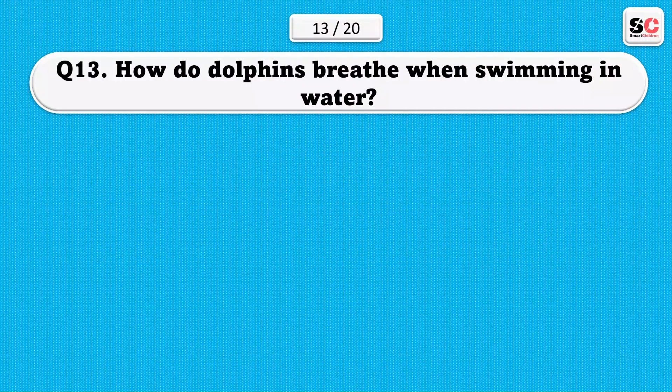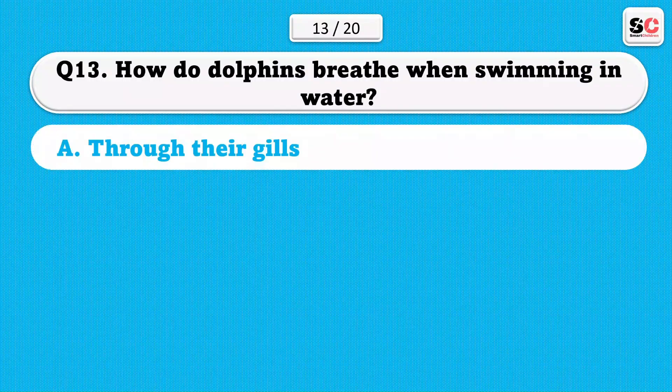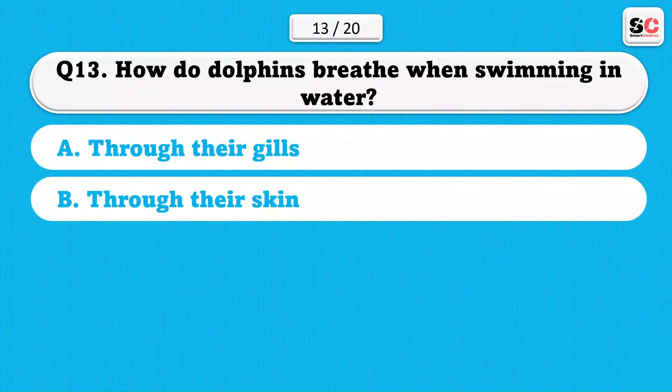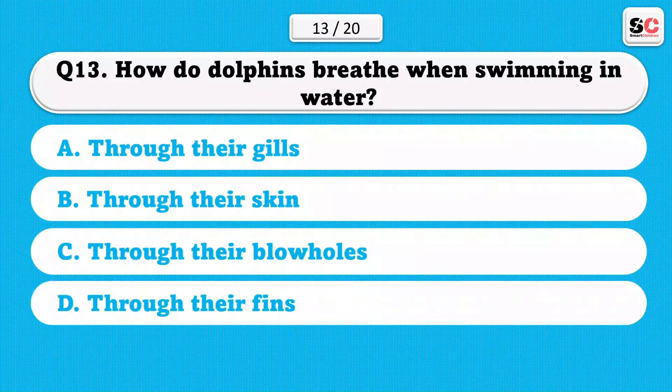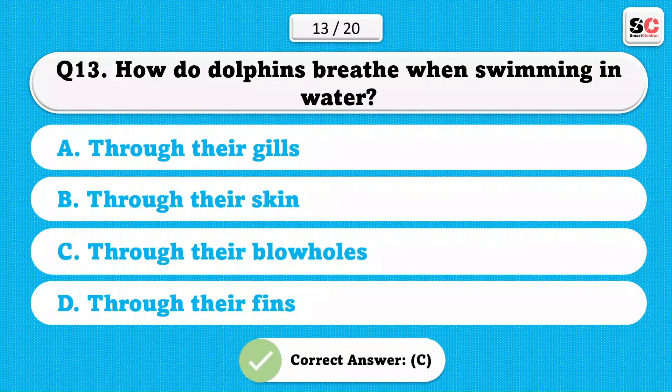How do dolphins breathe when swimming in water? A) Through their gills. B) Through their skin. C) Through their blowholes. D) Through their fins. The correct answer is C.